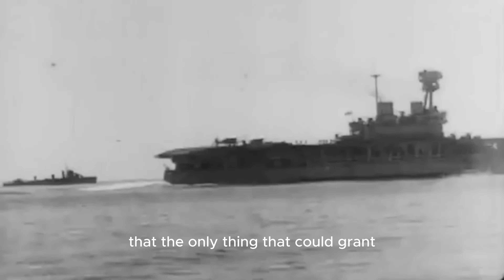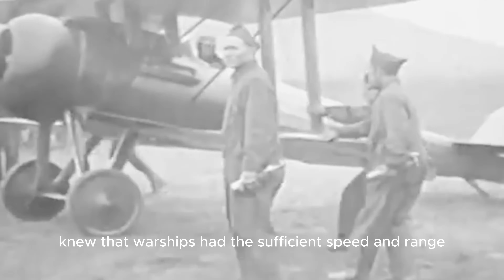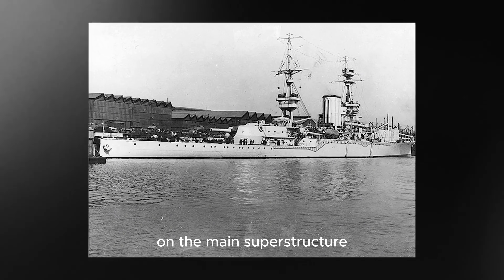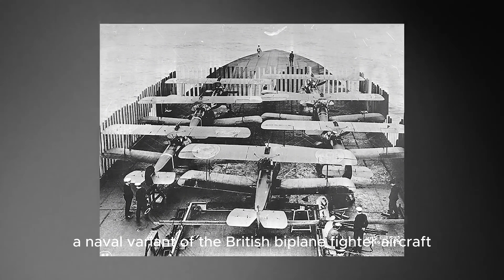The Royal Navy realized that the only thing that could grant them victory over the Zeppelins was to launch a different kind of fighter fleet from the sea. British naval planners knew that warships had the sufficient speed and range that early fighter aircraft lacked, and they would have to come up with a way in which their strengths could overlap. The Royal Navy decided to modify the half-completed light battlecruiser HMS Furious to turn it into an aircraft carrier. A flight deck was installed forward on the main superstructure, and it was equipped with Sopwith Camel 2F.1 aircraft, a naval variant of the British biplane fighter.